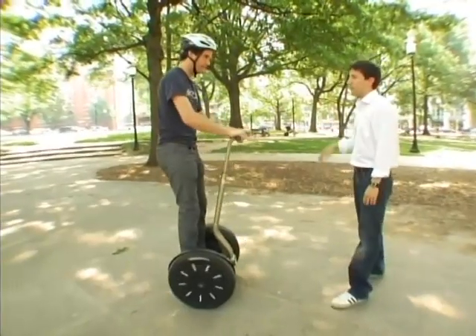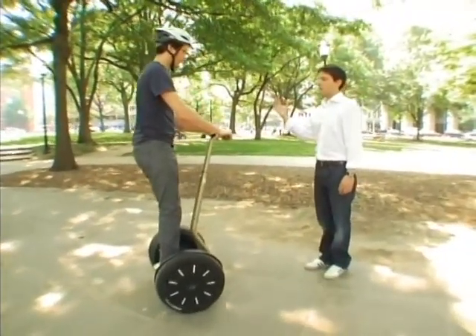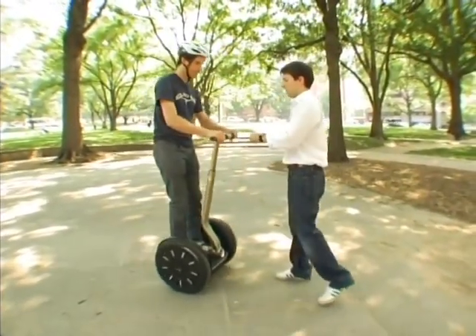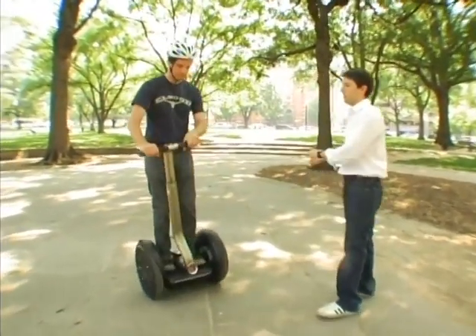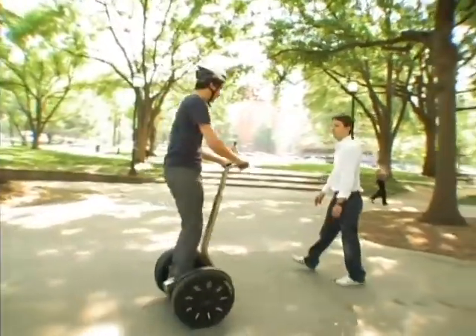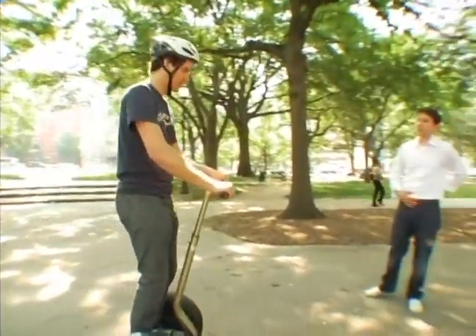I'm going to give you a little Segway 101. To go forward, you just lean forward. To go back, you lean back a little bit. And to turn, you lean that bar in the direction you want to go. A lot of people say it's kind of like skiing on land — you really have to lean a little. That's how the whole thing is controlled: just by how you're shifting your center of gravity.